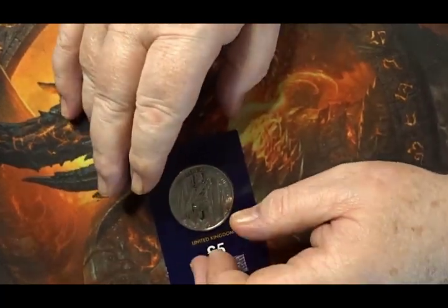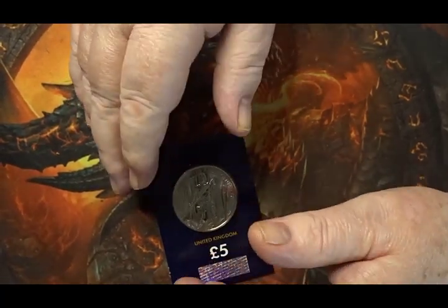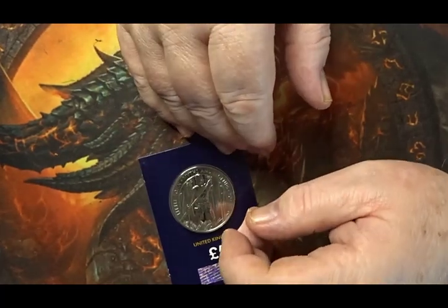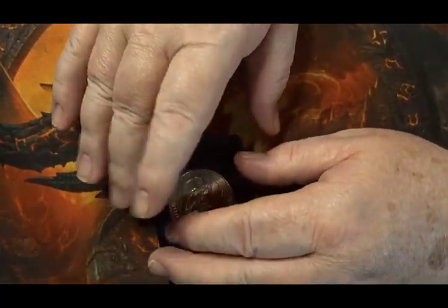If you're having a hunt, I hope you have a successful one and find the coins you're looking for. If you're buying coins, I hope you can buy the coins you want for the price you want to pay. Until we meet up again on this channel — hopefully not too far into the distant future — thank you for staying to the end. From me, bye-bye.